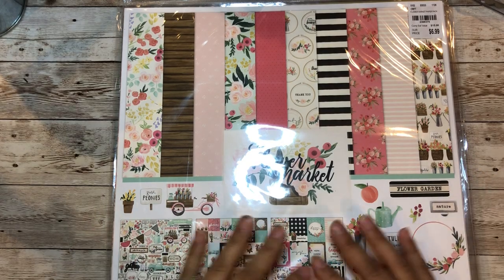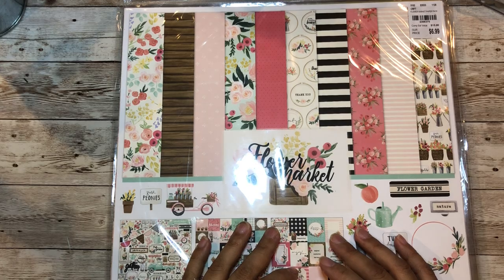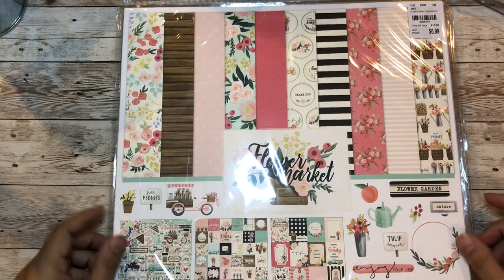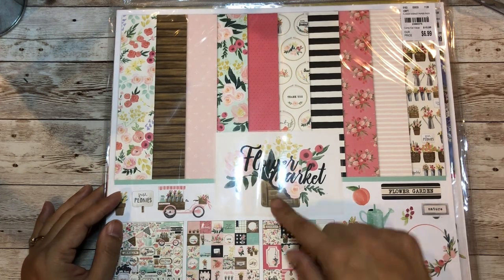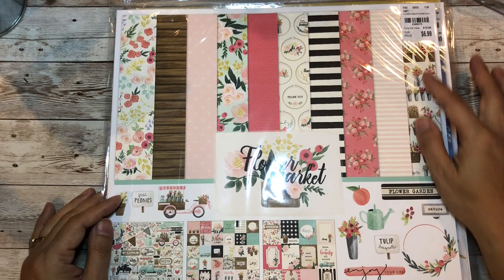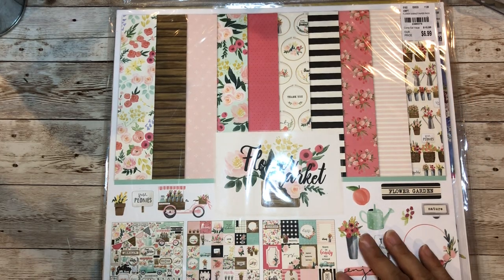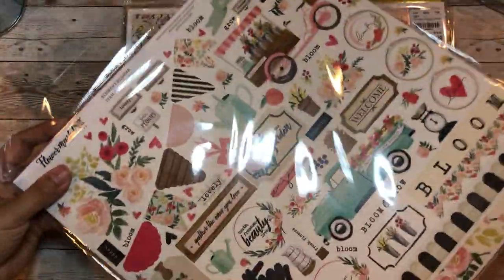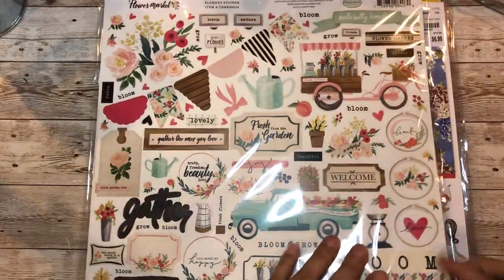Hi everyone, again I have another haul - part two of the Tuesday Morning haul. This one here is the Flower Market by Echo Park and it was only $6.99. These have 12 by 12 double-sided papers, and when I saw this I was like wow, look at the stickers - I just love it.